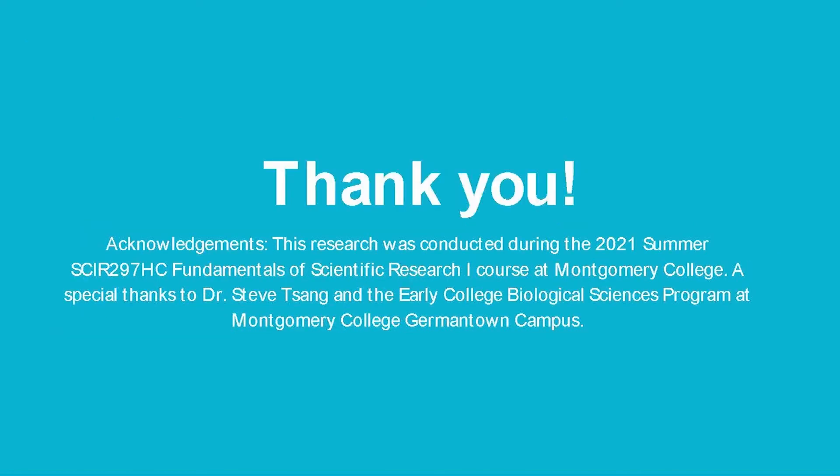I'd like to thank the Early College Program and Dr. Dorada for helping me along the way. Thank you.